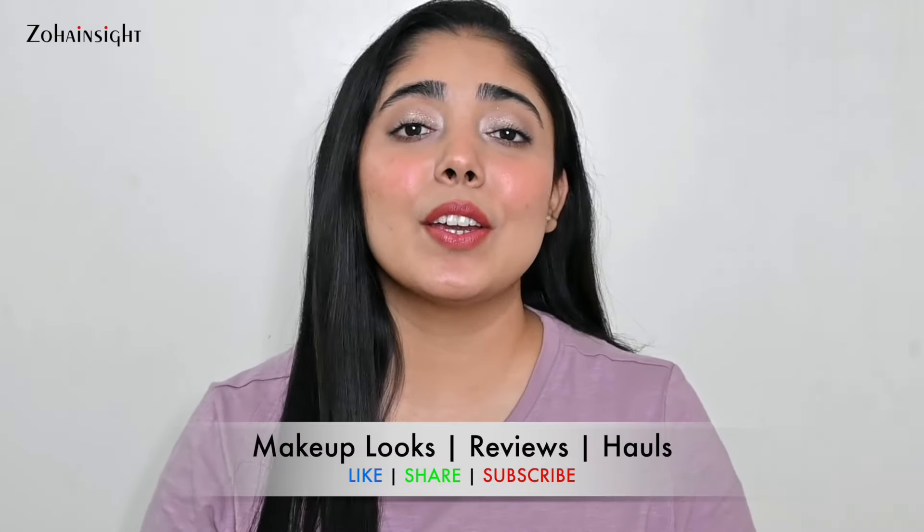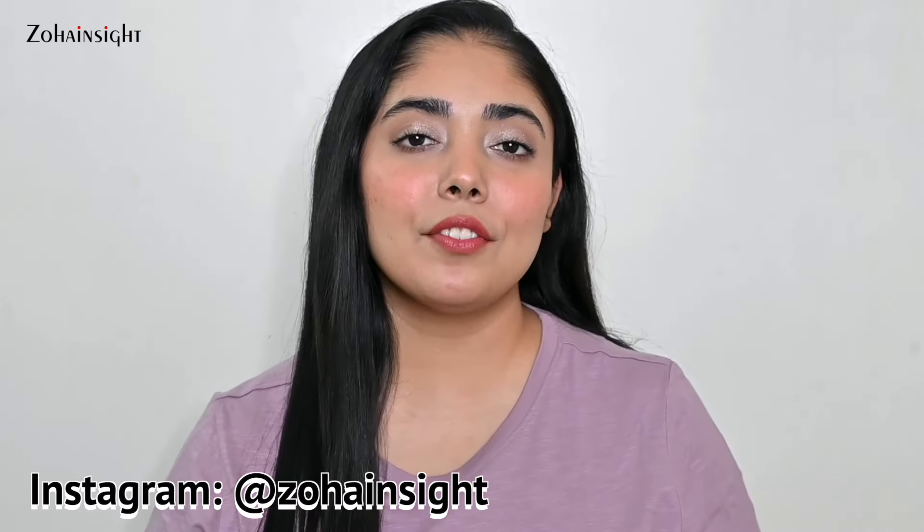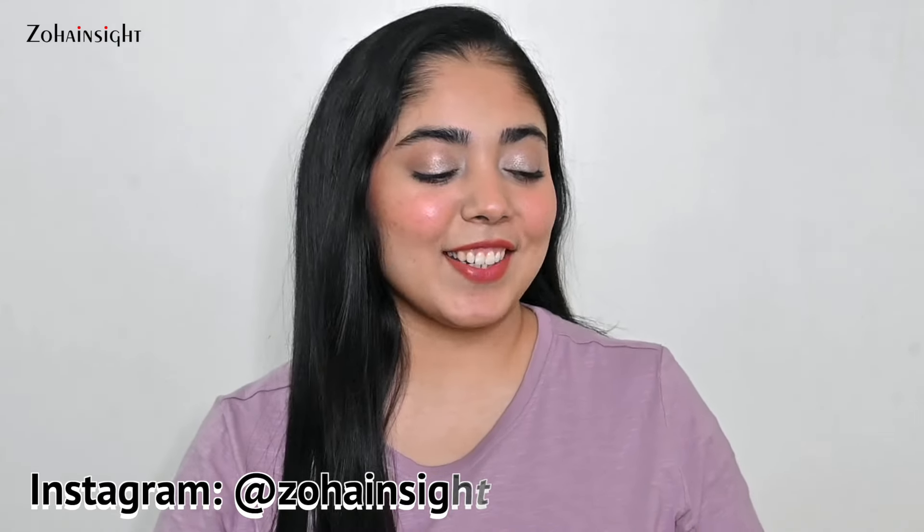Hello my lovely people, I'm Zoha and welcome or welcome back to Zoha Insight. I hope you all are doing great and are in the best of your health. In today's video I'll be sharing a collective haul. I shopped quite a lot of products actually from Sephora, Tira, Nykaa, and Lemeez.